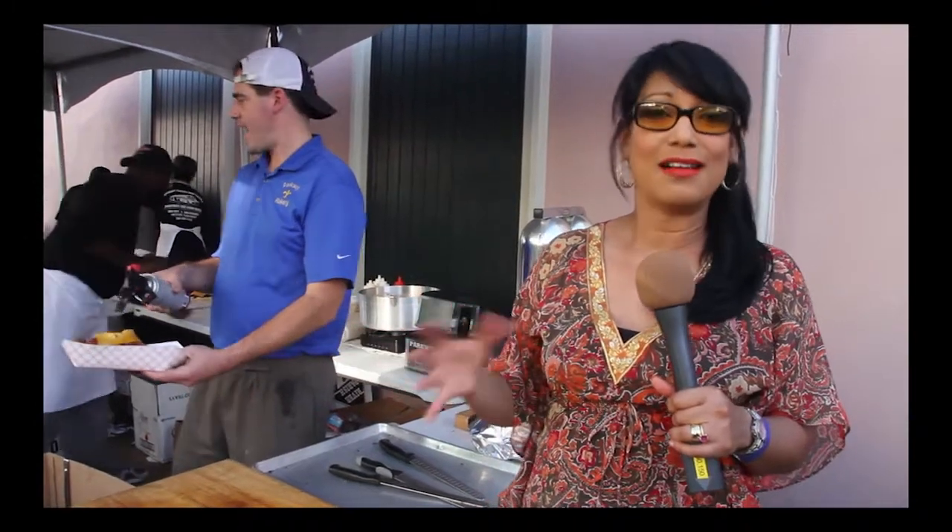Parkway Bakery and Tavern here is one of the most popular restaurants for po'boys in the city of New Orleans. A lot of celebrities like Beyoncé and the President of the United States love their po'boys so much they always stop there when they're in town.